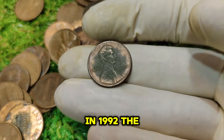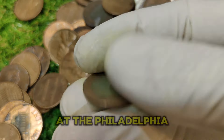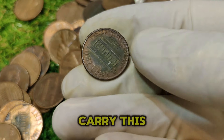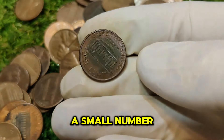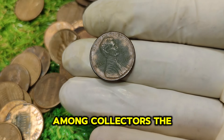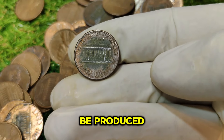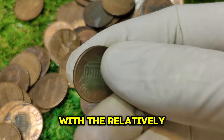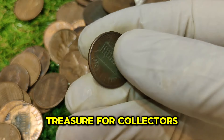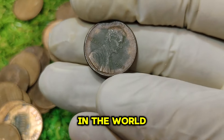In 1992, the U.S. Mint produced a limited number of Lincoln pennies without the usual P mint mark that typically denotes production at the Philadelphia Mint. Most of the 1992 pennies from Philadelphia were supposed to carry this mint mark. However, a small number of these coins were struck without it — a mistake that has become a highly sought-after anomaly among collectors. The rarity of these No Mint Mark pennies stems from the fact that they were not intended to be produced without a mint mark, turning this penny into a treasure for collectors.